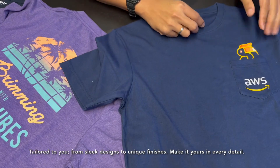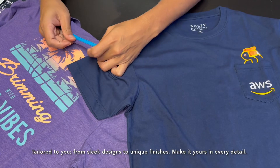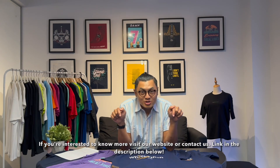From sleek designs to unique finishes, make it yours in every detail. If you're interested to know more, visit our website or contact us. Link in the description below.